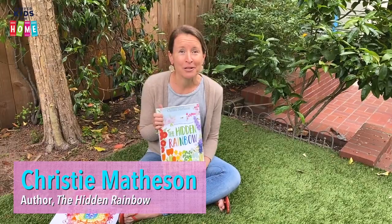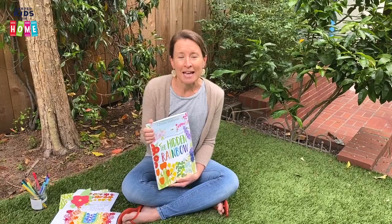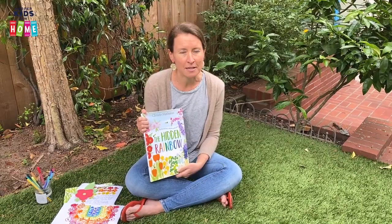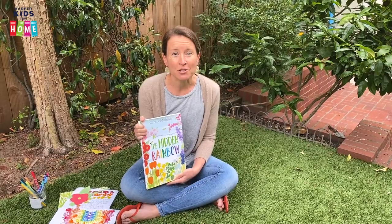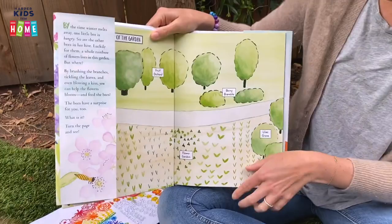Hi everyone, welcome to Storytime. I'm Christy Matheson and I'm the author and illustrator of lots of books, including my newest book which is called The Hidden Rainbow, and we're going to read that one today. I wish we could be reading it together in person because I need your help, but the good news is you can help from wherever you are.